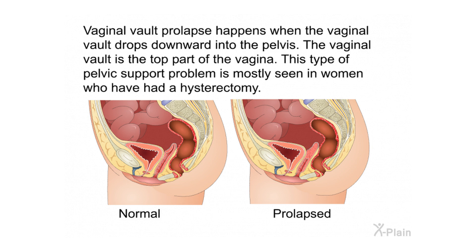Vaginal vault prolapse happens when the vaginal vault — the top part of the vagina — drops downward into the pelvis. This type of pelvic support problem is mostly seen in women who have had a hysterectomy.